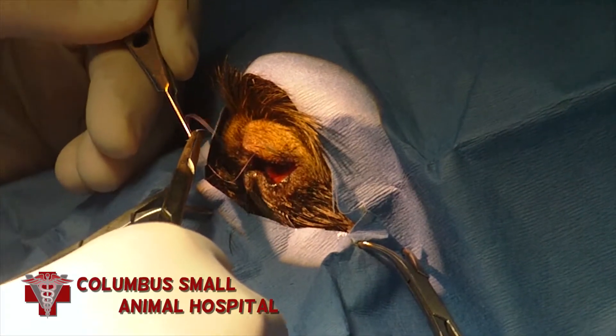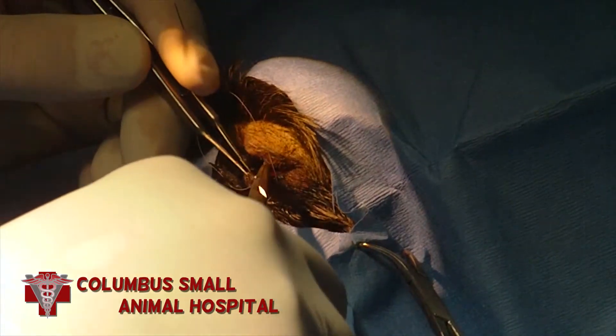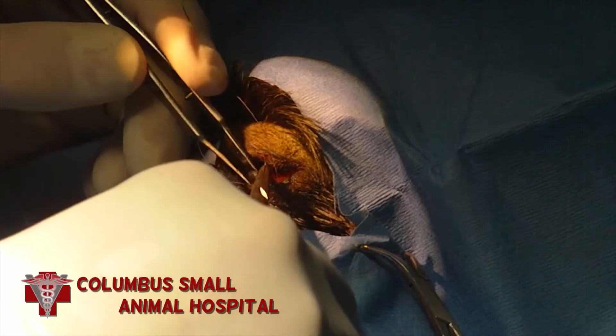Then in order to protect the repair, we put one suture into the eyelids keeping them closed. This is called a tarsorrhaphy.